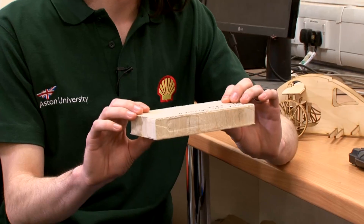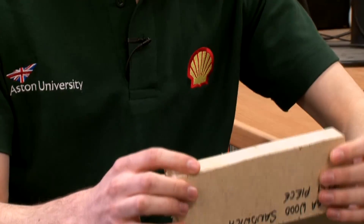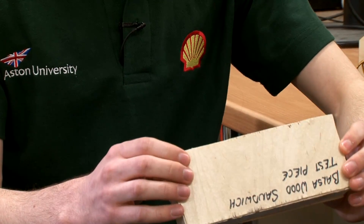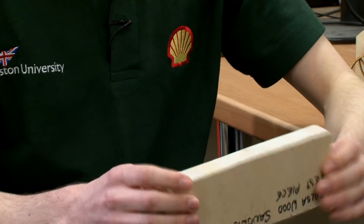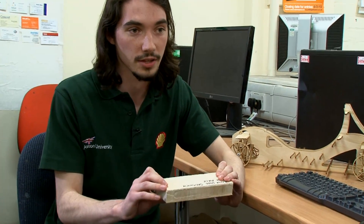This is an interesting material which we've worked with — a sheet of quite thick balsa wood sandwiched between two very thin layers of plywood. Each of the elements on their own are quite weak; you could quite easily snap the plywood or the balsa wood with your fingers. But when you bond it together, you actually get a very stiff material, and you can support quite a lot of weight on this.